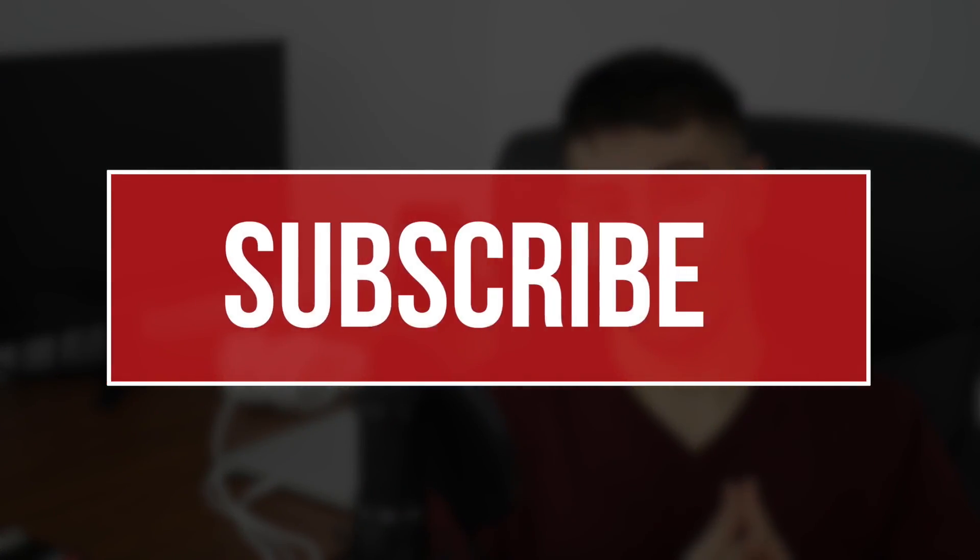Thank you for watching this video. Subscribe if you haven't already for more car videos and I'll talk to you guys in the next one.